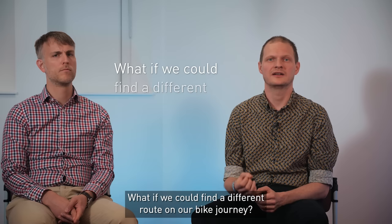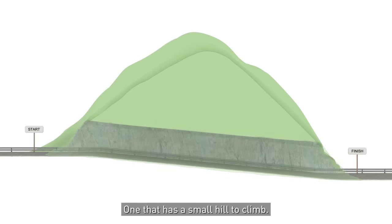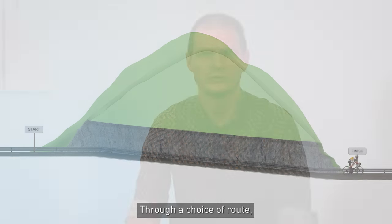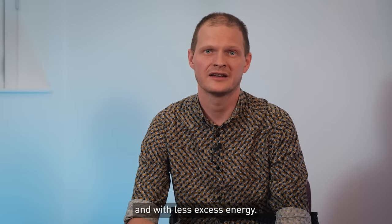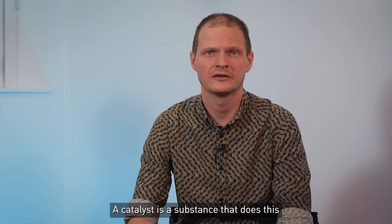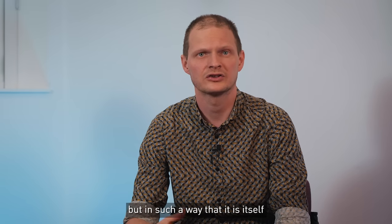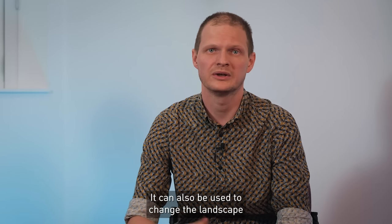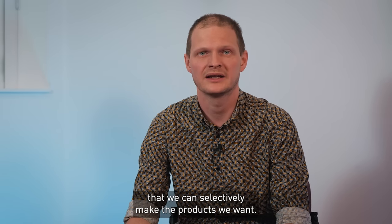What if we could find a different route on our bike journey? One that has only a small hill to climb. From a molecule's perspective, a different way or sequence of making and breaking those bonds. Through a choice of route, we can make reactions go faster to the product we want and with less excess energy. A catalyst is a substance that does this by facilitating a reaction pathway with smaller barriers, but in such a way that it is itself not changed in the reaction. It can also be used to change the landscape of the reaction in such a way that we can selectively make the products we want.